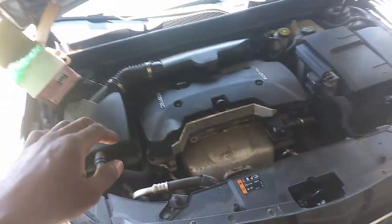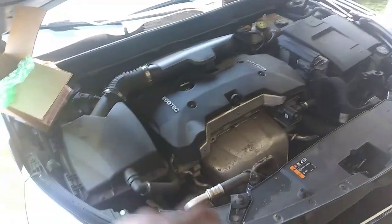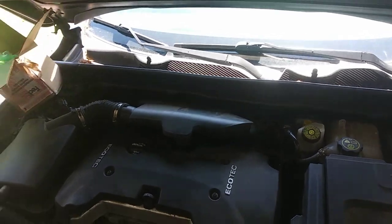Today I am working on a 2013 Chevy Impala — it's got a 2.5 in it with direct injection. So it has the 2.5 in here.